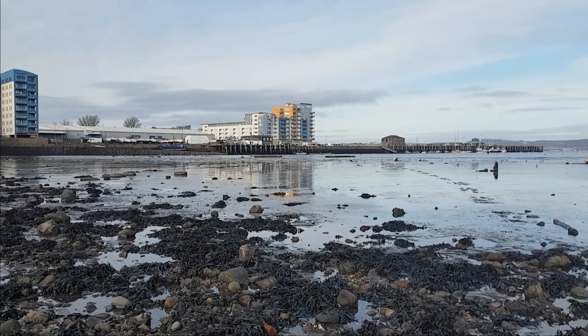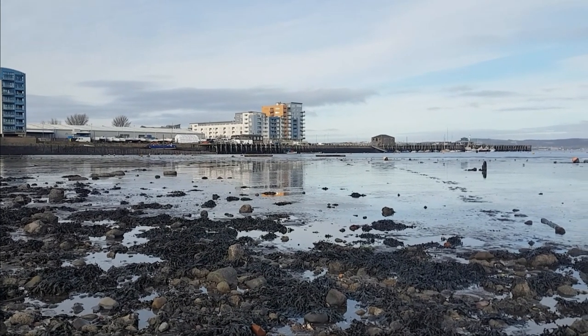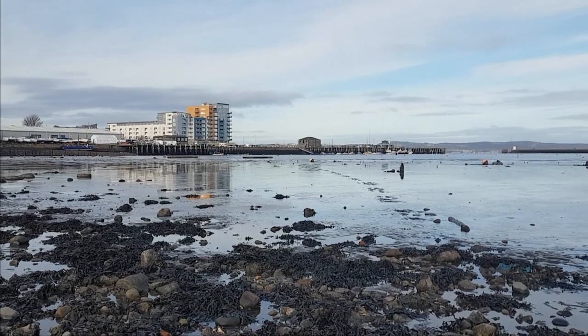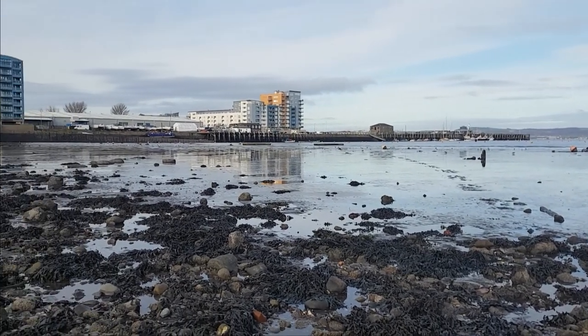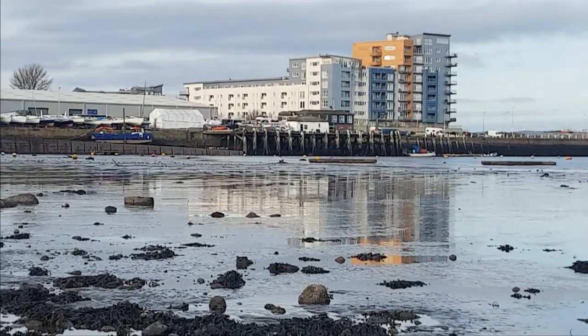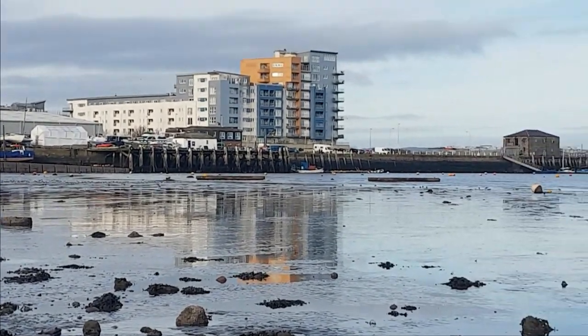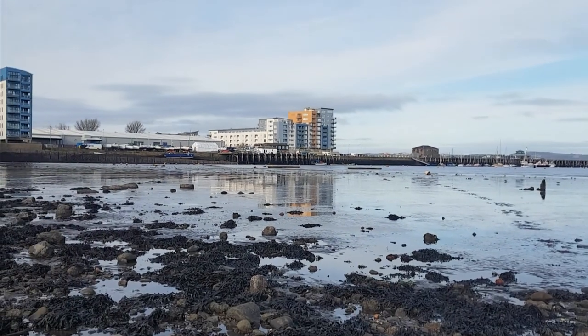You also get Limnoria quadripunctata and Limnoria tripunctata in the southwest of England. Now, where do you find Gribbles? Well, if you look across there across the harbour, you can see wood pilings on the side of the harbour — and that's where you'll get your Gribbles, burrowed into the wood.